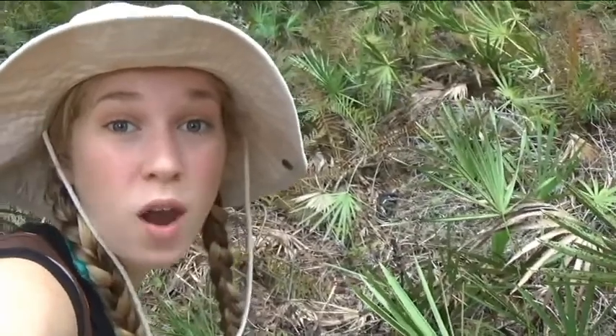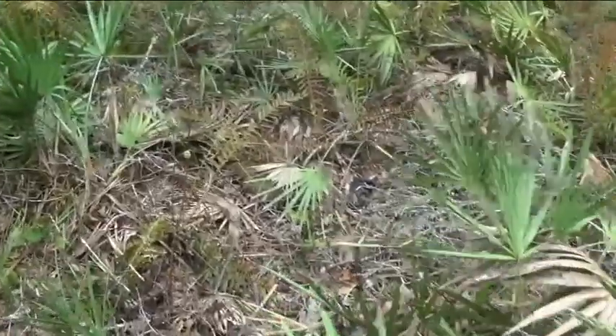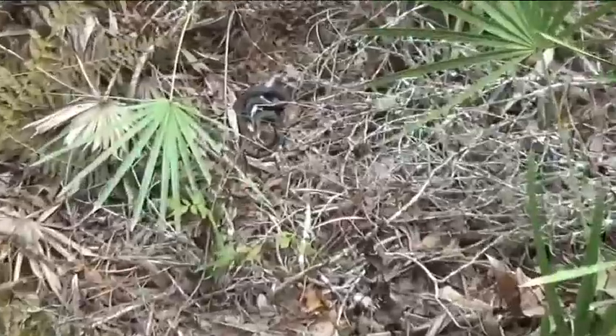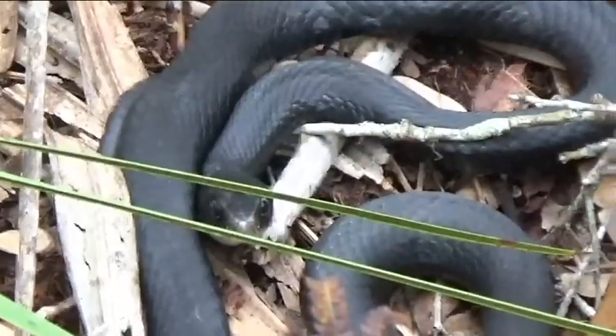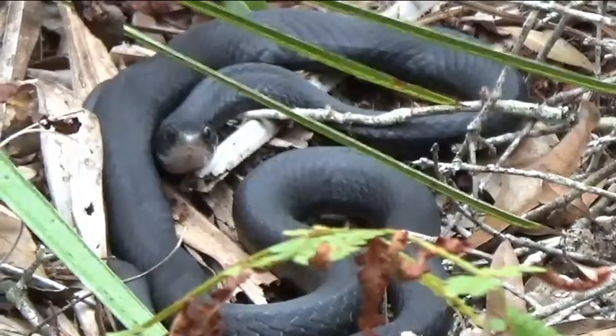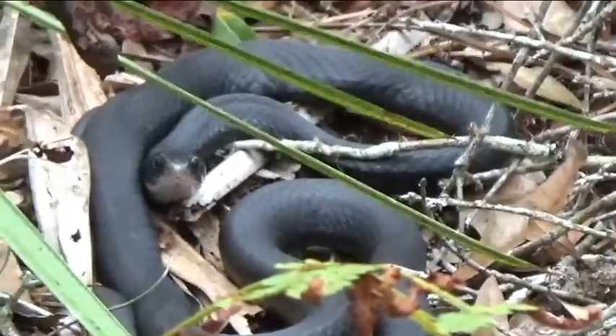Right behind me here, I came across a beautiful animal — one of Florida's native snake species. I've just come across a black racer, a beautiful species of snake that's considered harmless to people. This non-venomous species is not only adorable but easily recognizable due to their jet black appearance and white chin.